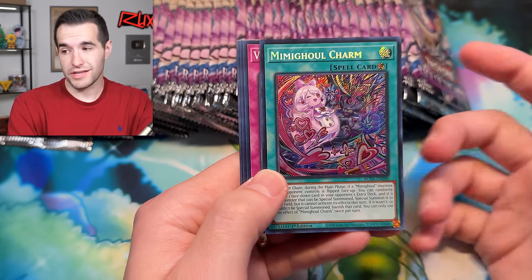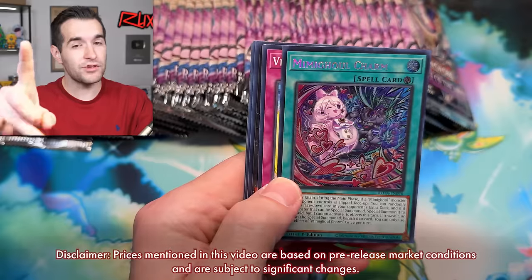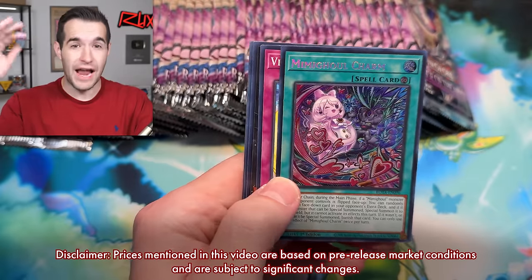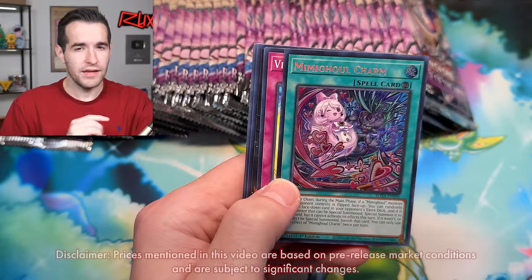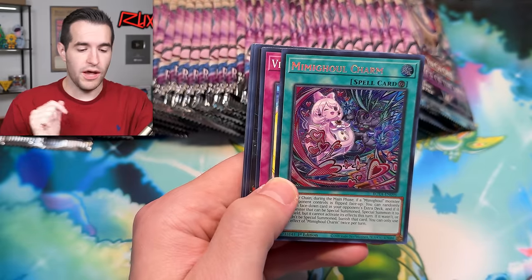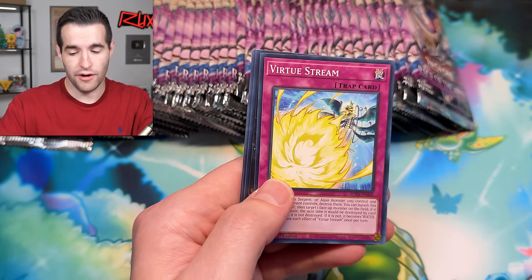Heart of the Blue Eyes is a secret rare in here — it's about $12 right now. Keep in mind these are pre-release prices, so everything will be higher than when it releases on Friday. It's going to go down on Friday because that's when everybody can sell — not just game stores. As soon as we get to Friday, every normal person will be able to put it on TCG Player and prices will go down for the most part.